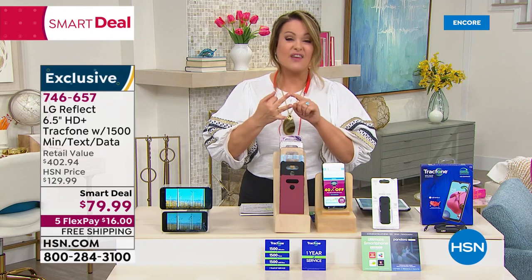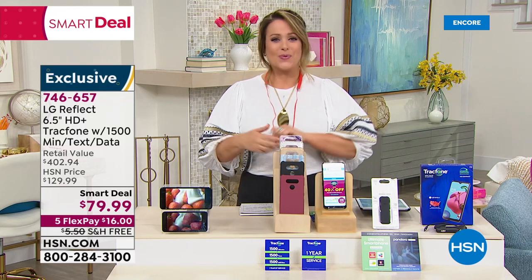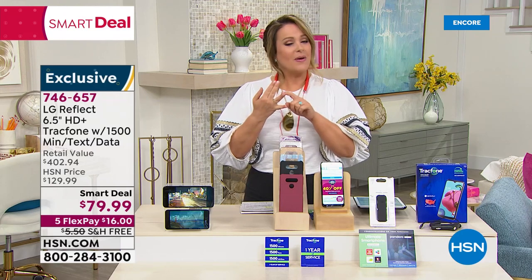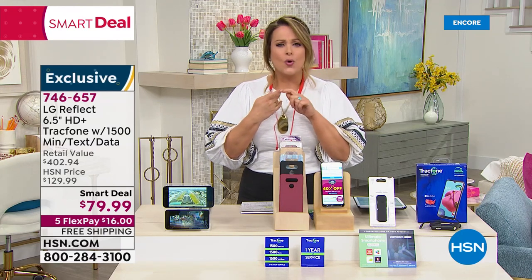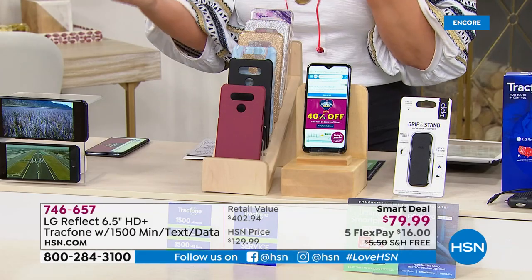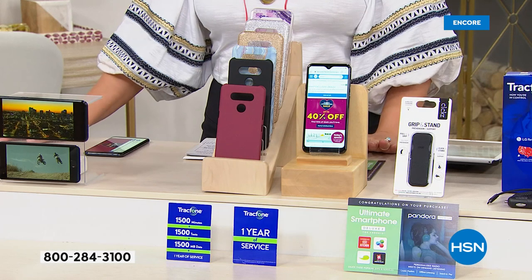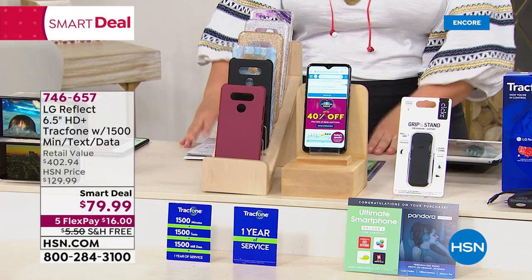With no credit checks, no monthly fees, no surcharges — no weird tacked-on taxes — you own the phone and you own the minutes. It's à la carte: you decide how much you want to spend every month. The retail value is over $402, but for Customer Appreciation Month this smart deal is only $79.99. With five FlexPay installments you can get it home for the first $16. We're also throwing in a case, car charger, and a grip-and-stand.